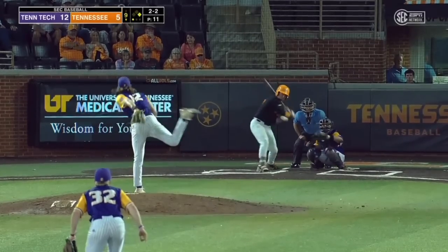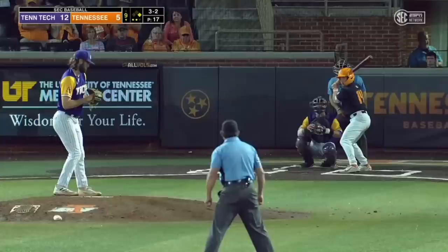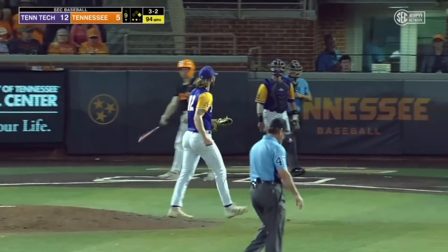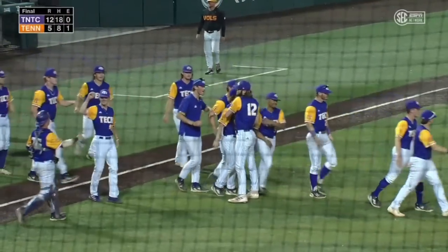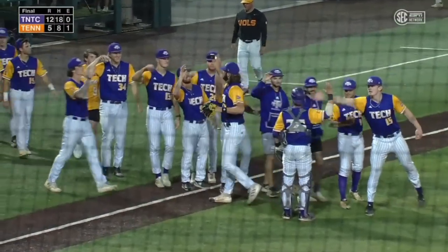2-2 to Jared Dickey — got him. Hunter Mann, weekend starter. There it is for a second straight year — the Golden Eagles own the state of Tennessee. That is the ball game. From start to finish, Tennessee Tech did it.